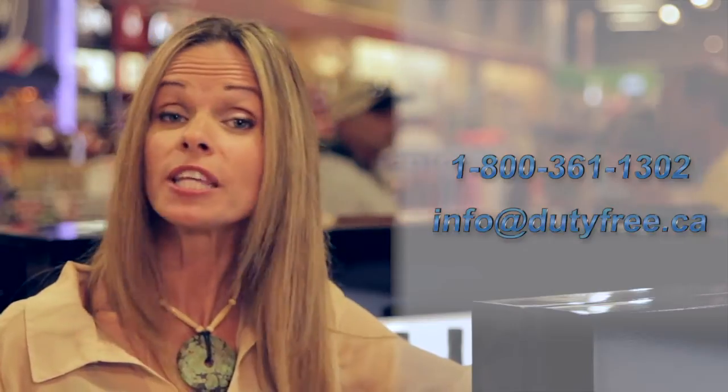If you're interested in pre-ordering products at Peace Bridge Duty Free, you can also call us at 1-800-361-1302 or email us at info@dutyfree.ca.